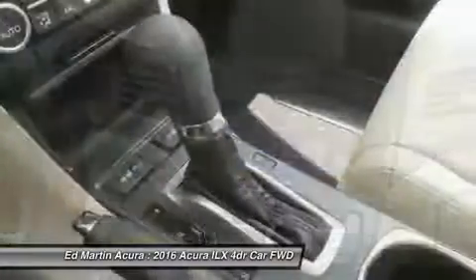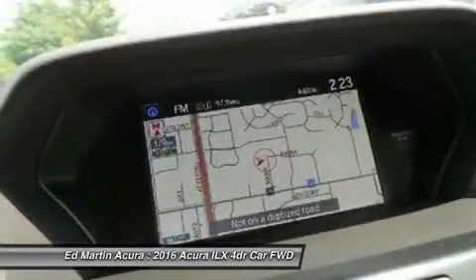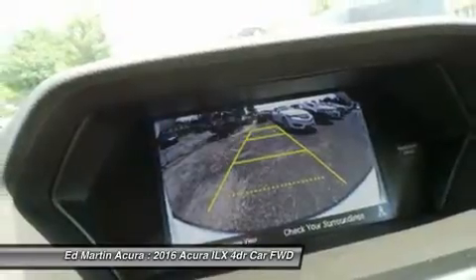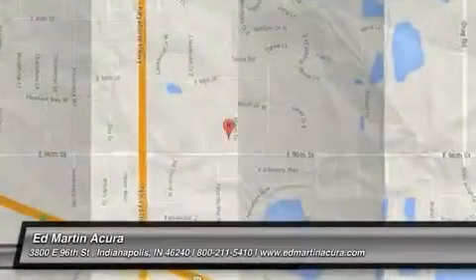Leather-wrapped steering wheel, power steering, adjustable steering wheel, floor mats. If affordable style and reliability are what you're looking for, this vehicle couldn't be more perfect. Drive it today.